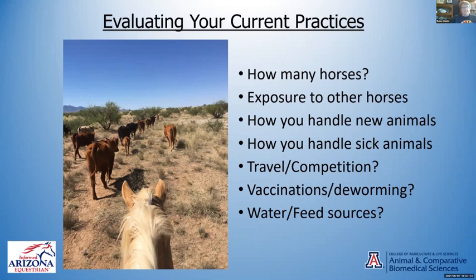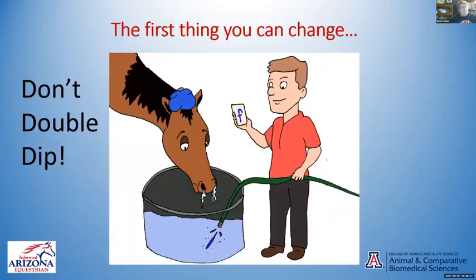Separating new animals can make a difference on whether someone's bringing in a sick horse and you expose all of your horses. If you have a horse that gets sick, do you separate it and quarantine it from your others? A lot of times you can keep sick horse issues down to a minimum with just a few steps. Also think about vaccinations and deworming — how often do you do that, and what are your horse's needs?